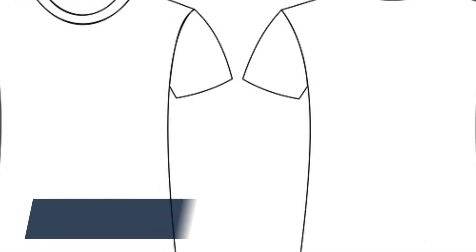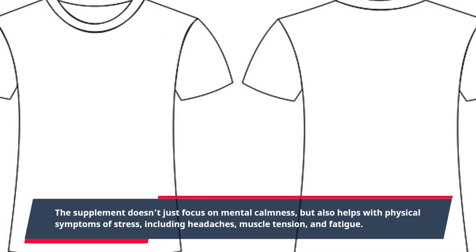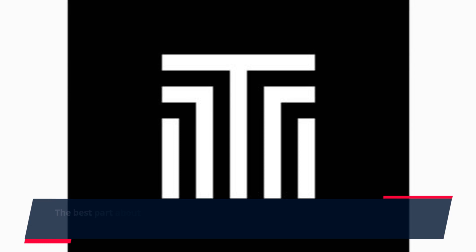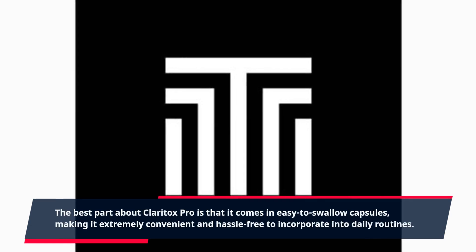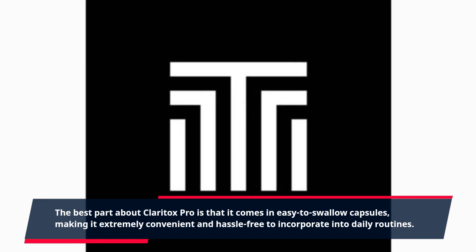The supplement doesn't just focus on mental calmness, but also helps with physical symptoms of stress, including headaches, muscle tension, and fatigue. The best part about Claritox Pro is that it comes in easy-to-swallow capsules, making it extremely convenient and hassle-free to incorporate into daily routines.